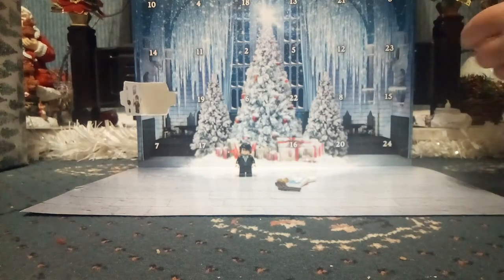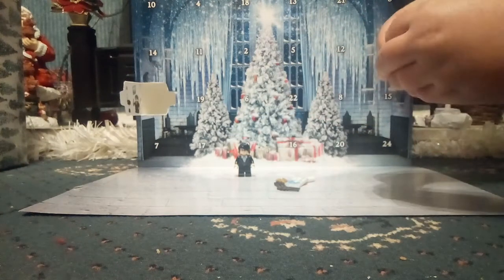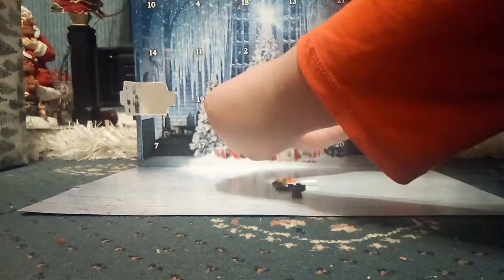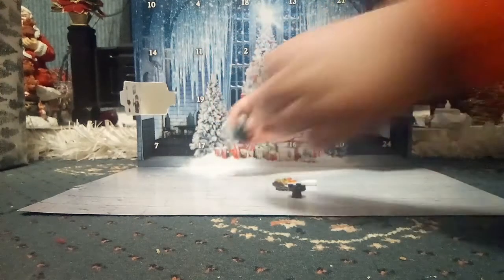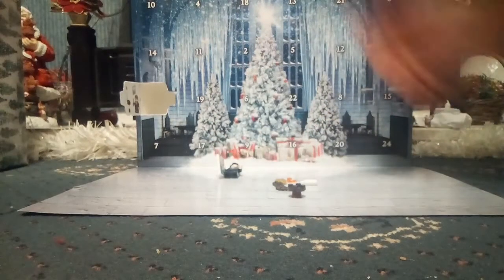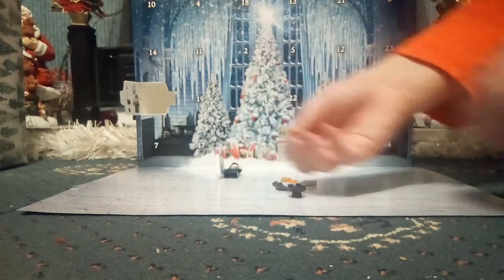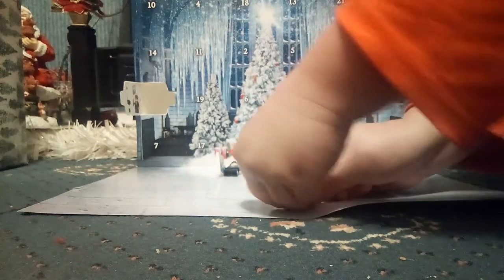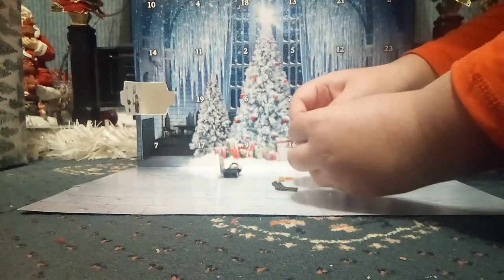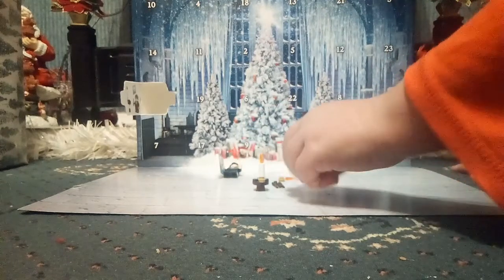So we place this piece here — a cone piece — under there. Here you go Harry, the Yule Ball! Then we get this golden stud here, put it on here, and then put this in the golden stud. And we've got two sets of wands.